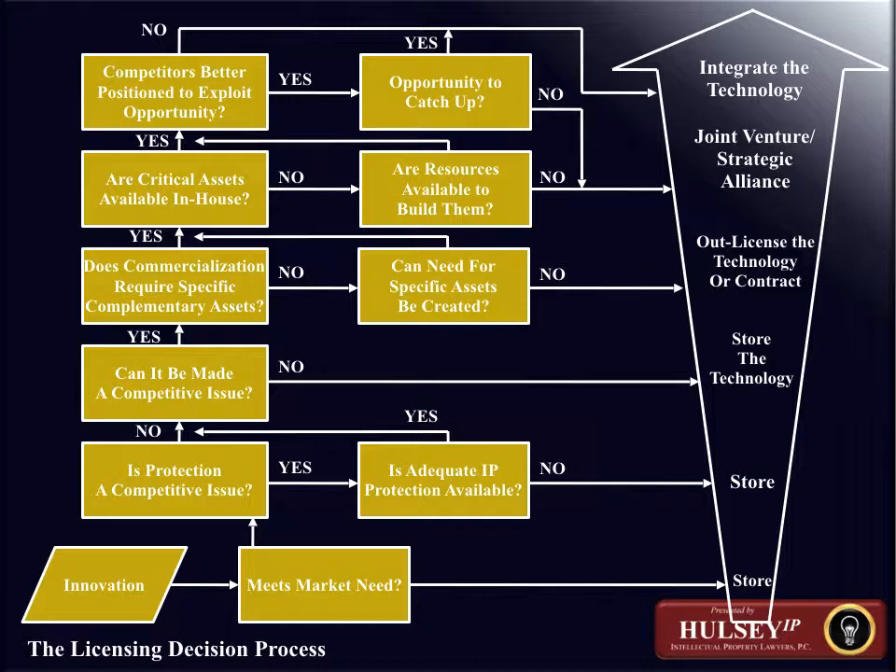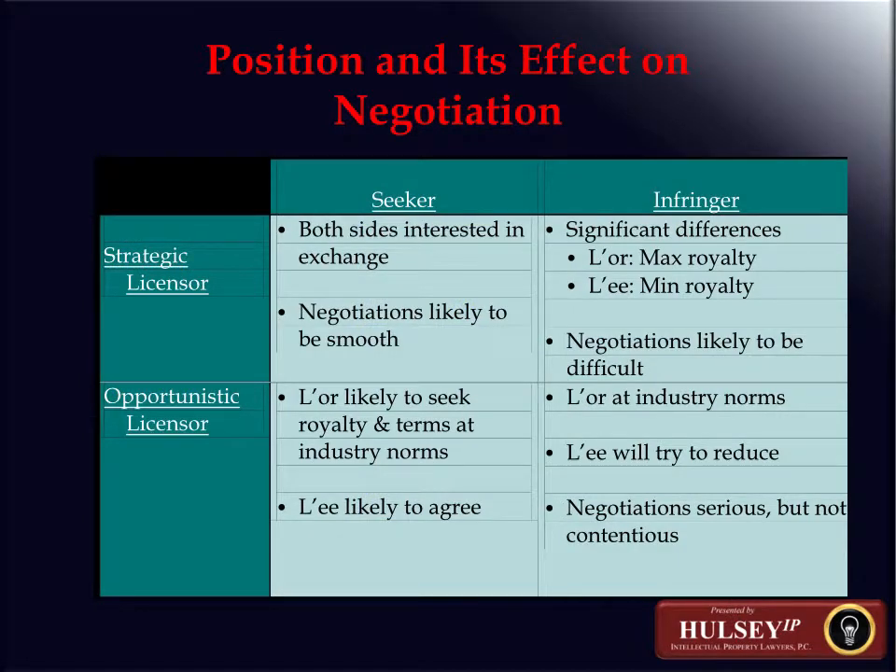Another process view can be seen in the following diagram. Starting with a particular innovation, this diagram shows options a company might pursue in converting that innovation into a financial result. If the innovation meets a market need, it has the ability to move upward in this diagram. If it does not, the best option is probably to store or abandon the technological innovation. If the innovation meets a market need, the next question is: is protection a competitive issue, and will protection lead to a competitive position in the marketplace?